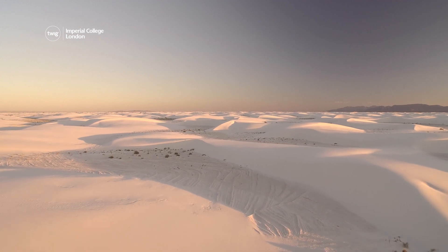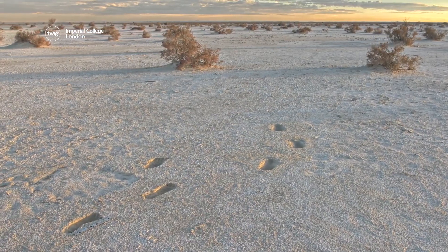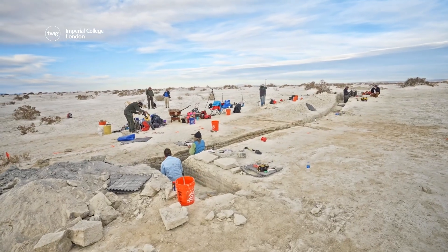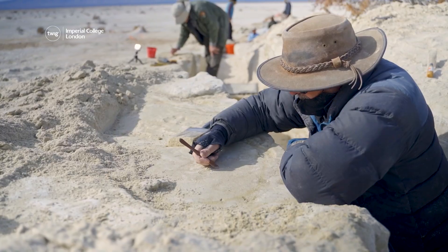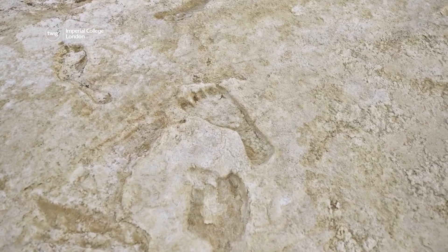First up, White Sands National Park in New Mexico is home to the world's largest collection of fossilized human and animal footprints from the Ice Age. A recent study of these footprints suggests that they are between 21,000 and 23,000 years old, backing up the results of a different study from 2021.